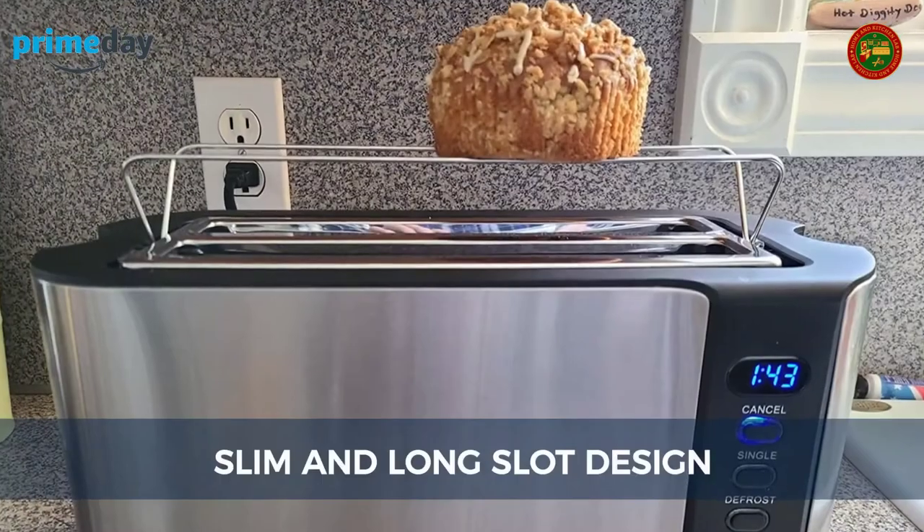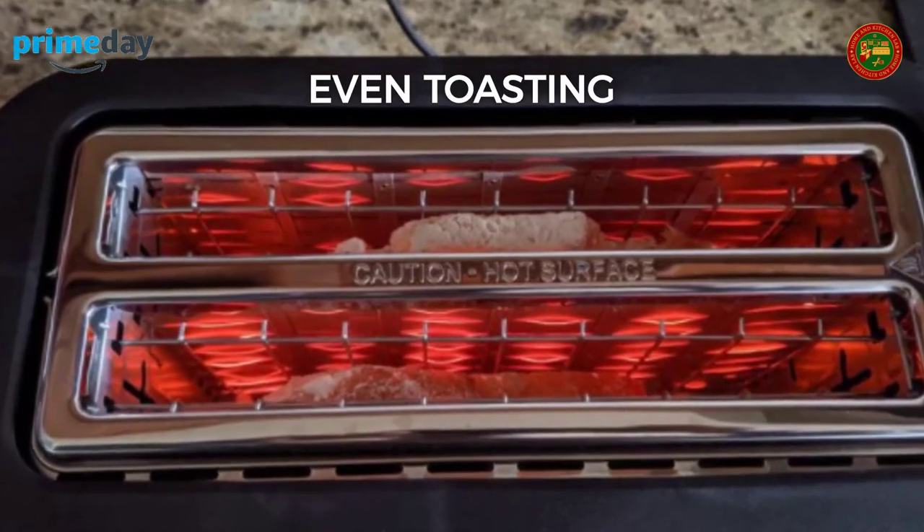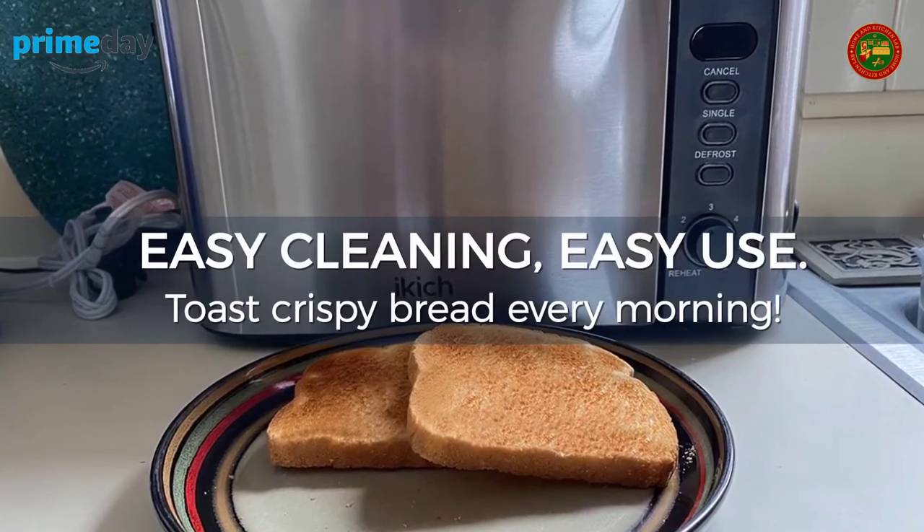Six adjustable toast shade settings, plus four functions to make the toaster easier to use: cancel, single, defrost, and reheat.